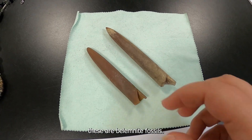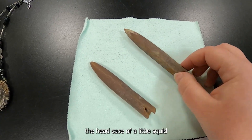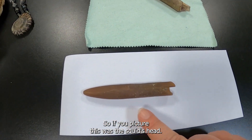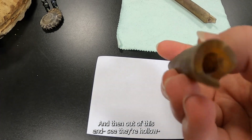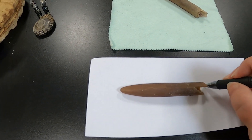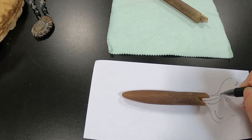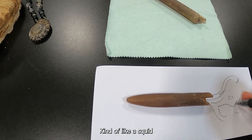These are belemnite fossils. They are the head — kind of like the skull, the head case — of a little squid-like creature. Picture this was the squid's head, and this was inside of that. They're hollow, and out of the other end came little tentacles, kind of like a squid you would find in the ocean today.